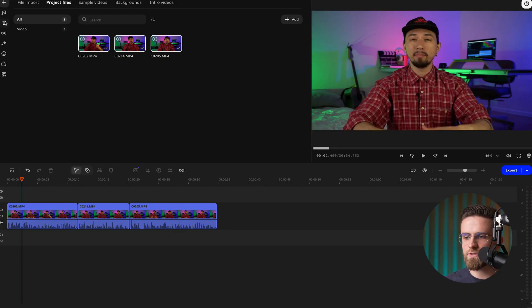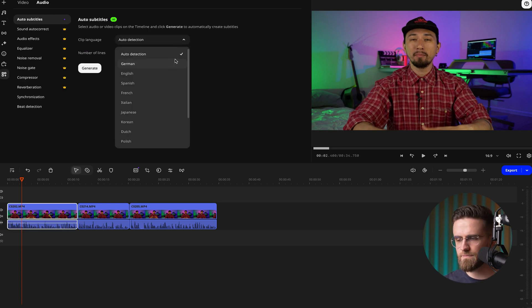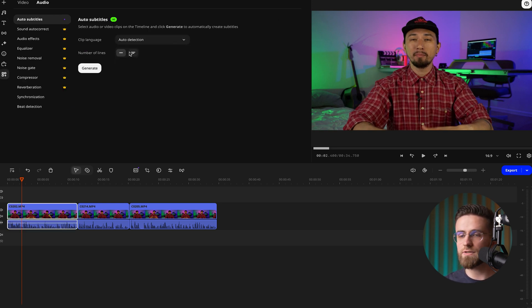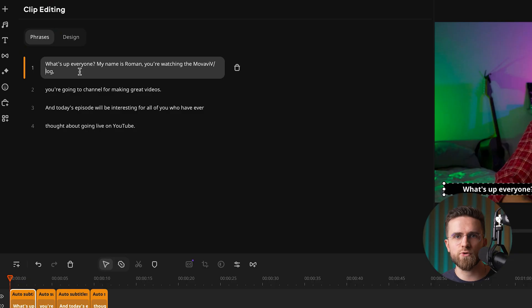Over in Movavi Video Editor, we've got our own AI-powered auto-subtitles tool. Drop in your video, hop to Titles, then Auto-Subtitles. Choose the language or let the app figure it out, set how many lines you want on screen, hit Generate, and watch the words pop up in seconds. Two handy tabs appear — Phrases for quick text fixes, and Design for dialing in fonts, colors, and animations. Whichever app you use, do a quick human pass: trim rambling sentences, cut the ums, and tighten long lines so viewers can read without pausing.